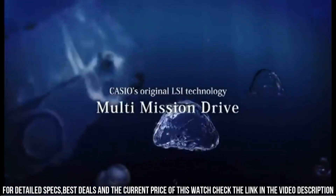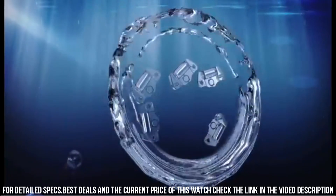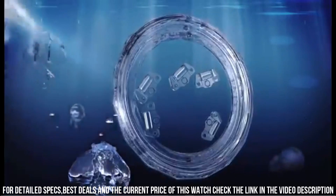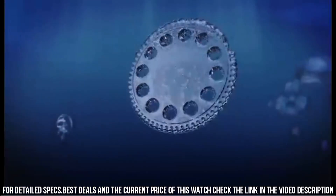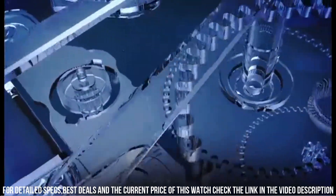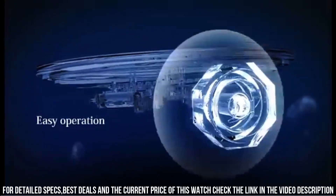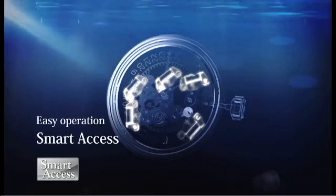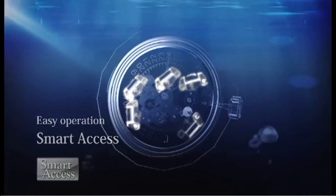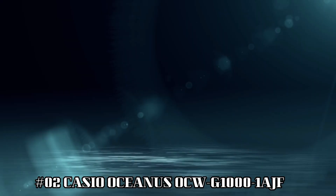Have been looking for a lifetime watch for several years. I wanted a bunch of features including alarm, countdown timer — great for Pomodoro technique — atomic sync, good lume, dual time, stopwatch, and easy switching between home and world time. I also wanted the watch to be durable — sapphire — and look like a normal watch with no digital display and a crown. Almost no watches will meet those requirements, but this one did.